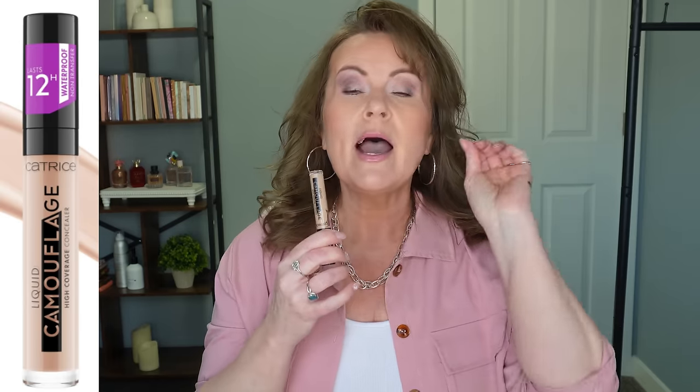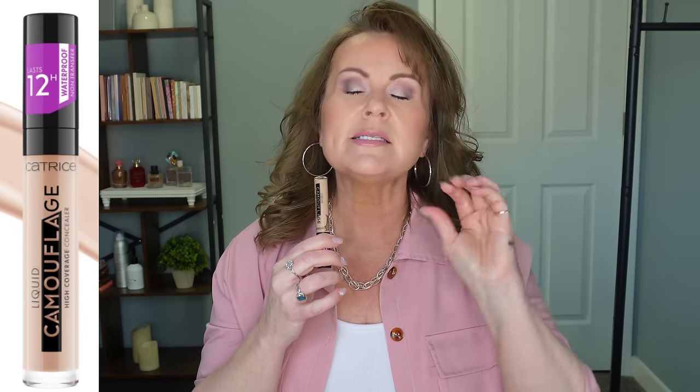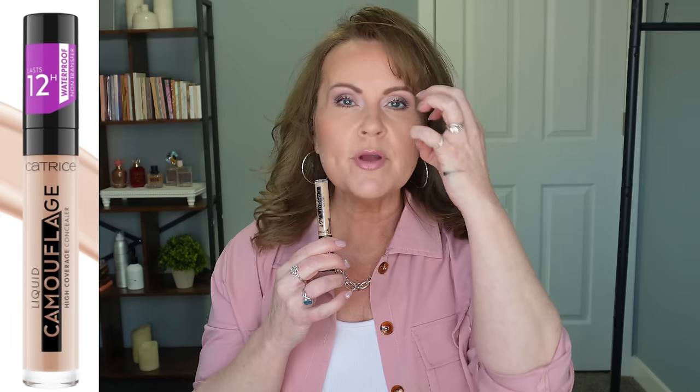The Liquid Camouflage Concealer from Catrice tried to mimic Tarte Shape Tape. If you're a mature woman who loves Tarte Shape Tape, you might like this one as a dupe. However, Tarte Shape Tape is so drying on me — it's terribly drying, I just look crinkled up and dry — and this one did the same exact thing.